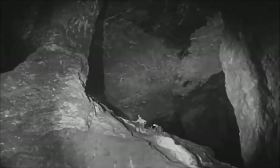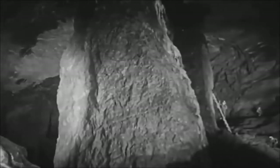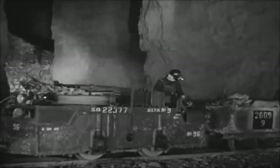Nobody knows exactly how much lead has been recovered from the lead belt mined in the last 200 years. Some, of course, was mined under the French beginning in 1720. Except for brief intervals, mining operations have been almost uninterrupted since that time.